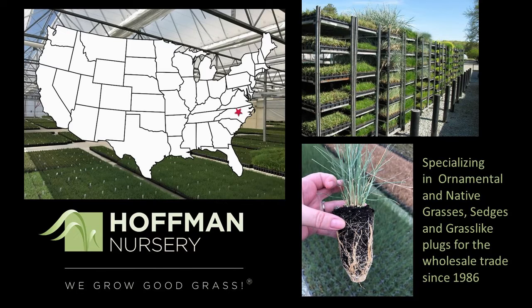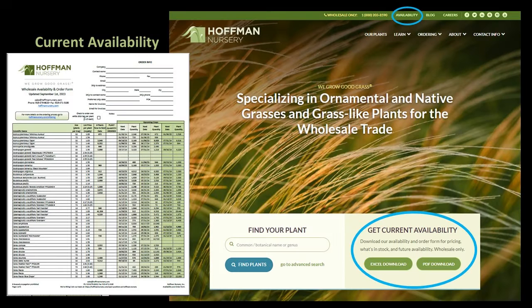We offer 32, 72, and 18 count trays. If you don't currently receive our availability, we encourage you to do so. We send it out monthly or weekly, and it's also updated daily on our website at HoffmanNursery.com.